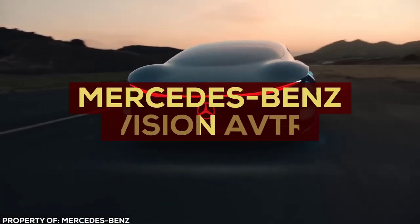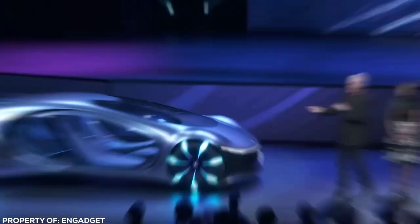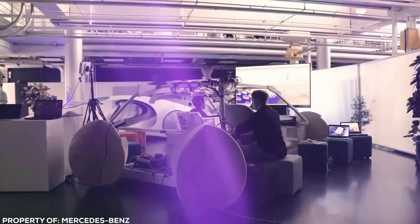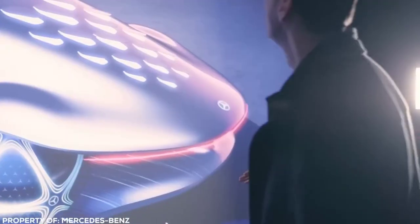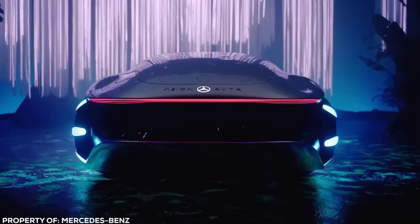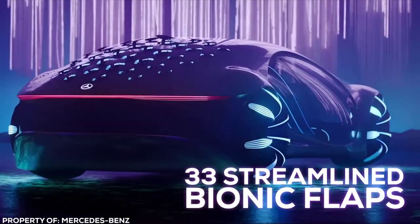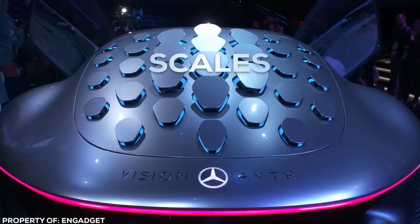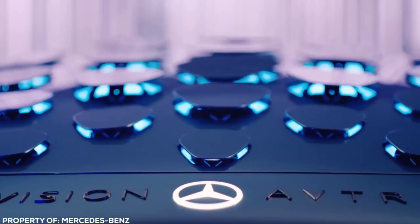Mercedes employed the services of none other than James Cameron for its insane concept car, the Mercedes-Benz Vision AVTR. The sleek, aquatic design is inspired by the underwater sequel to the hit movie Avatar, combining outlandish styling with a glimpse of futuristically inspired tech we could see down the road. There are 33 streamlined bionic flaps — jokingly referred to as scales — that rise up to communicate with the outside world like the hide of some intergalactic beast.